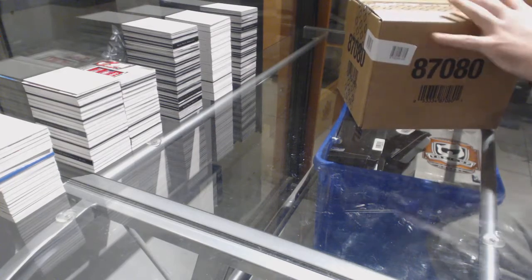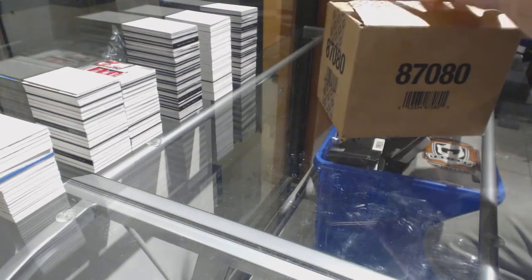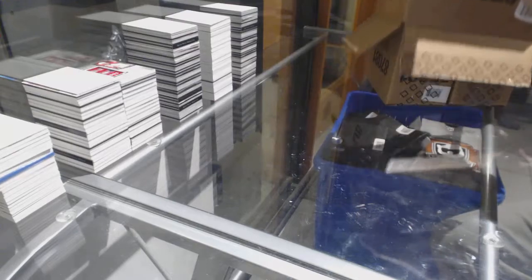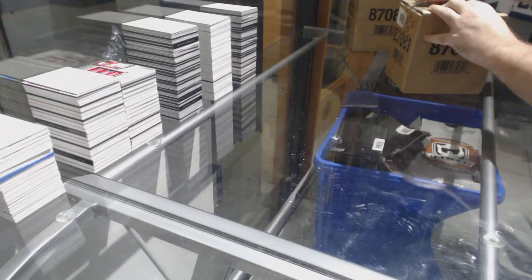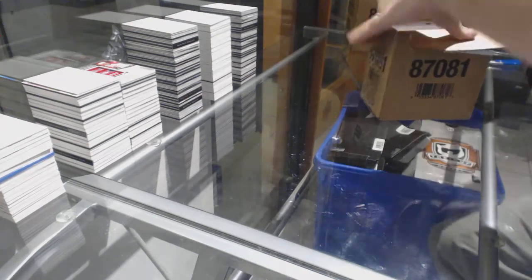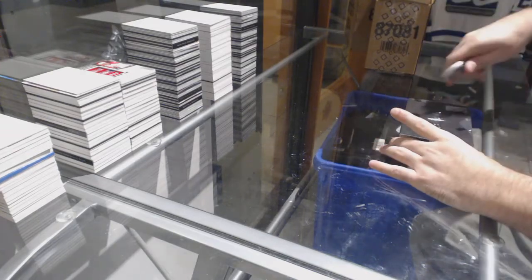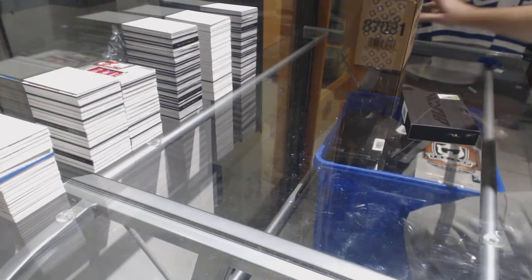Here we go! Starting off CMT Break 8102, we have the Master Case of Black 8102. It always happens that way — two people post for the last spot right at the same time. It has to happen that way.